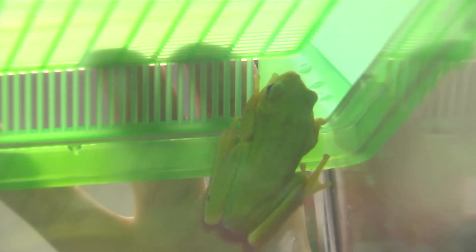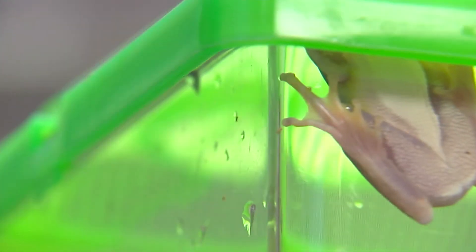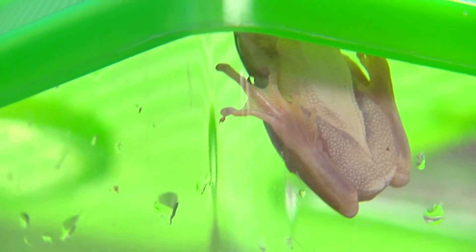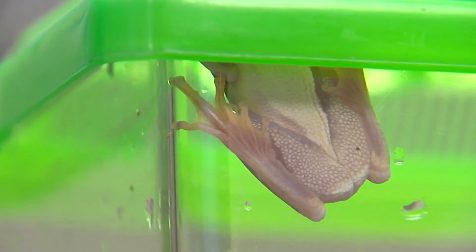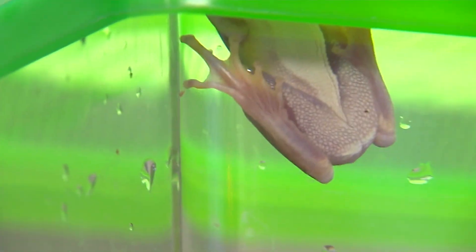These tree frogs are masters of camouflage. They have a beautiful bright green color that camouflages into leaves, and they will often hang out on the underside of leaves during the day. They typically have a light-colored belly and a light-colored stripe that extends from the jaw down the lateral line of the body. They also have very sticky toe pads that allow them to cling to plant materials and trees, climb, jump from place to place, and escape predators.